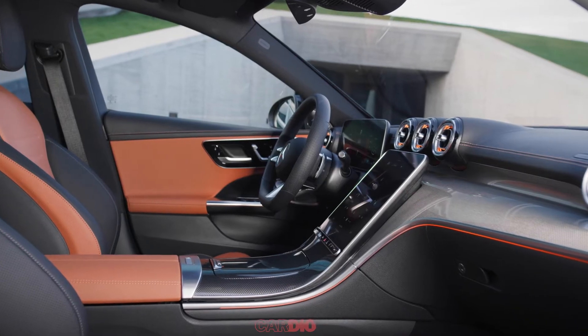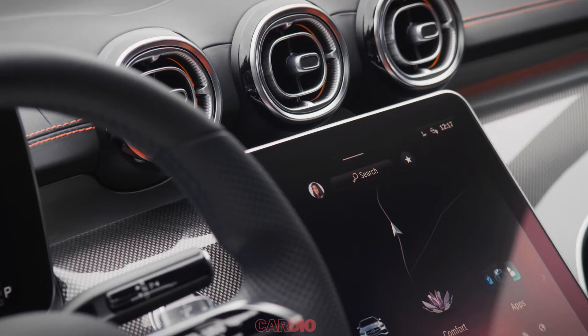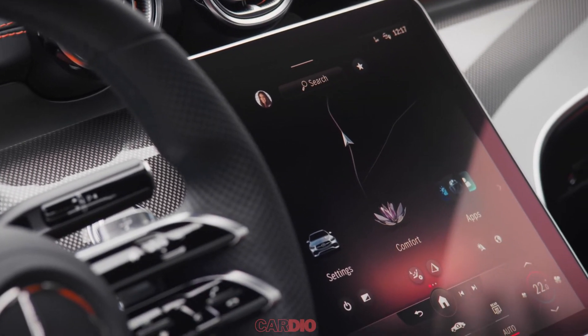The interior will be heavily influenced by the C and S-Class. It could be equipped with a 12.3-inch digital instrument cluster and infotainment system.